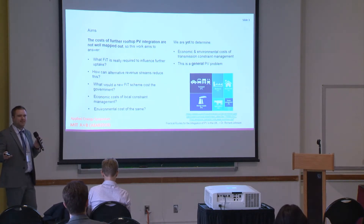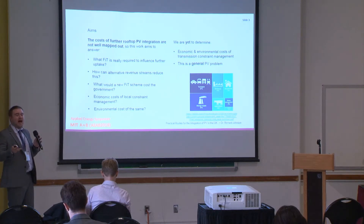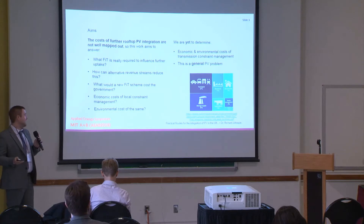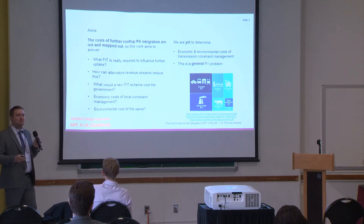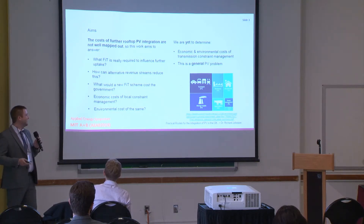I want to examine how much it would cost the government if we assume all of the rooftop PV put on the system is going to be subsidized, and all of it is going to be rooftop with no more huge megawatt-hour size farms. What are the economic and local constraint management costs for distribution networks, and what are the environmental costs? I should note I'm only about two-thirds of the way through this study — I'm planning to do some transmission network work, and hopefully in the next few months I'll be able to present those outcomes.